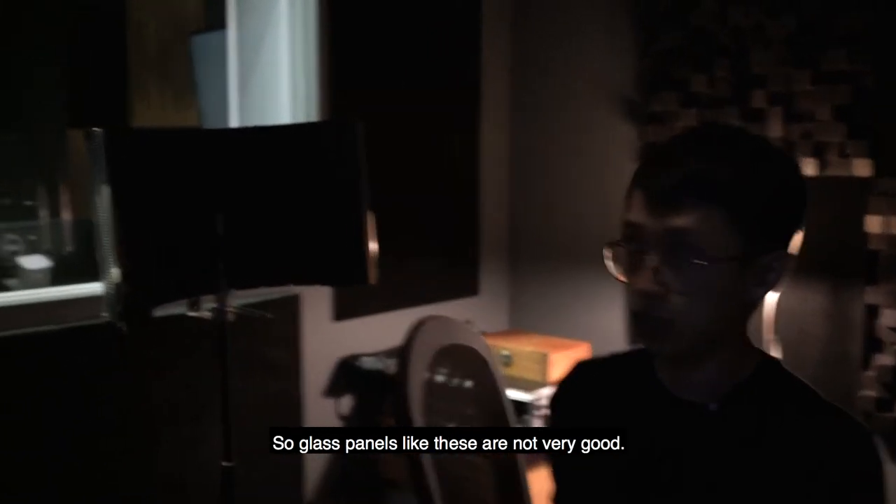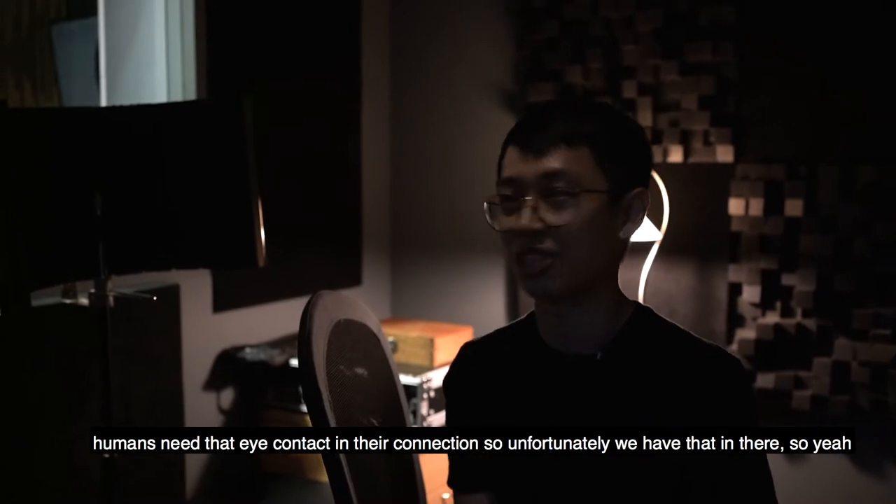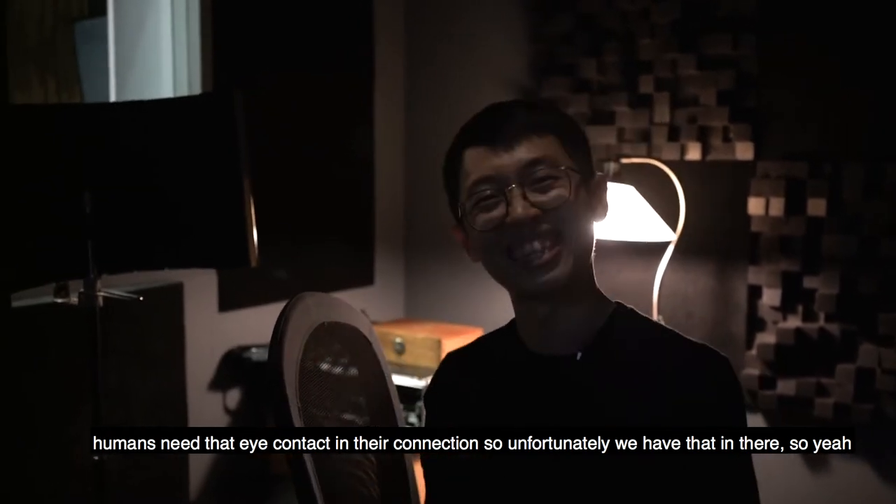Glass panels like these are actually not very good for recording. It's bad, but you know, humans need that eye contact and that connection. So unfortunately, we'll have that in there.